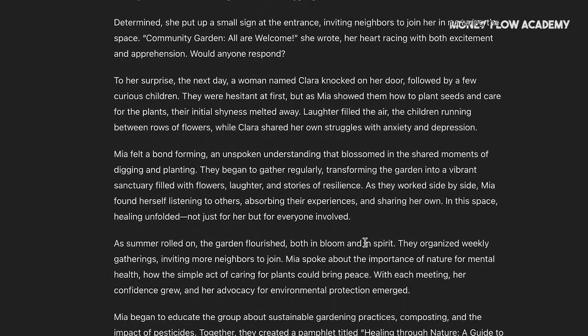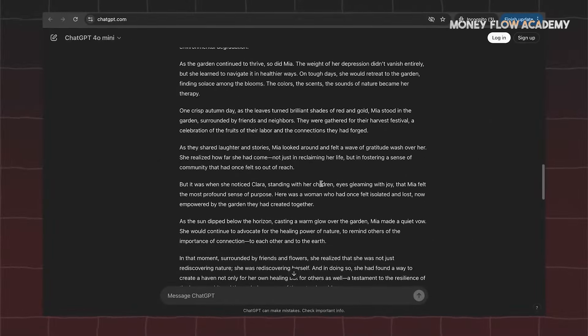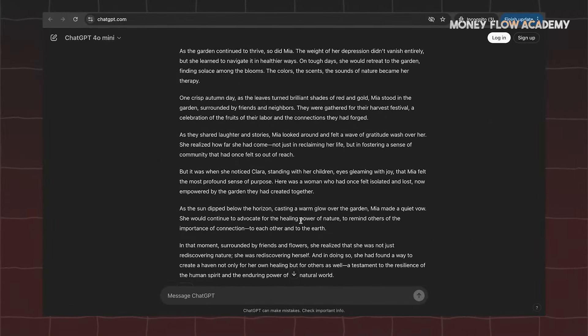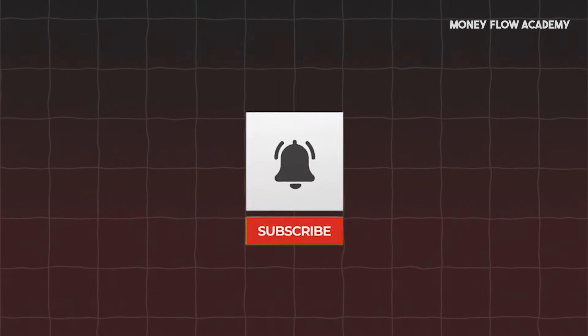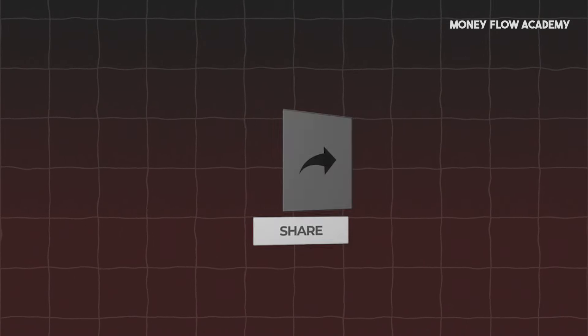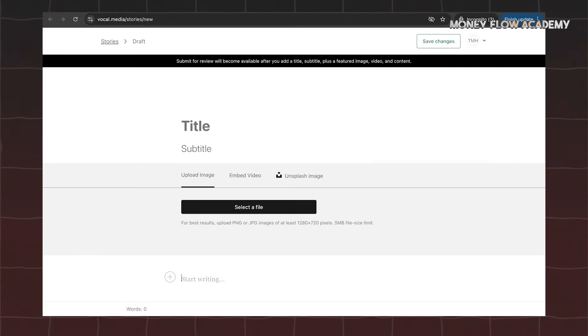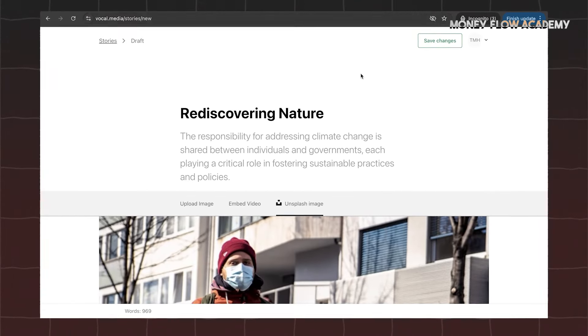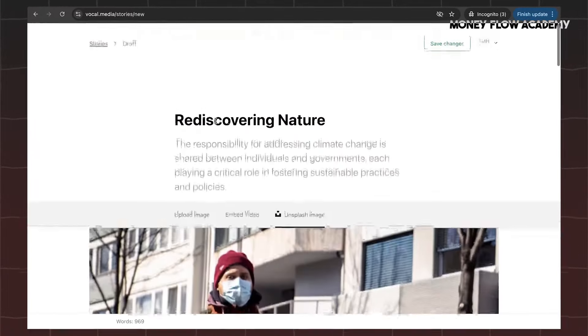Once the story is finished, the final step is to get it in front of readers. This is a crucial part of the process, especially if you're looking to monetize your content. Once ChatGPT finishes generating the story, copy the content and return to the website where it will be published. In the designated area labeled Start, paste the story. After that, go back to ChatGPT to copy the title and paste it into the title field on the platform.